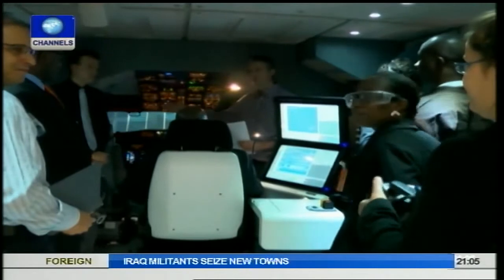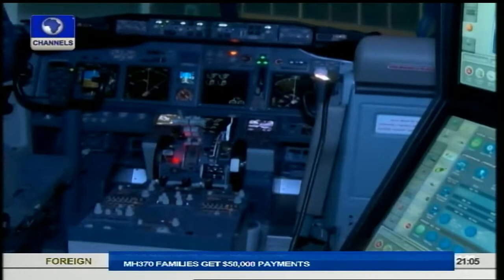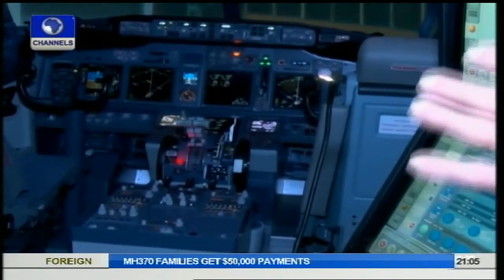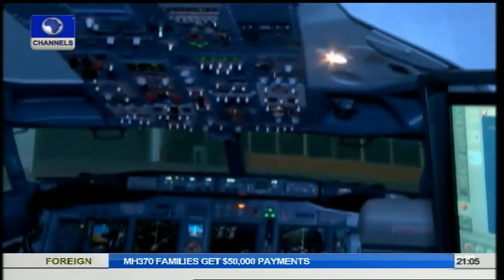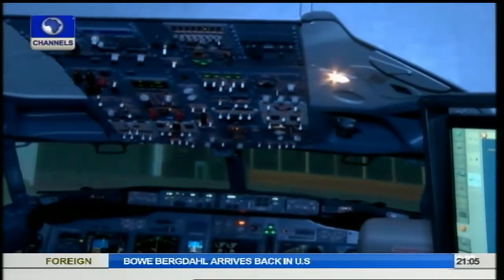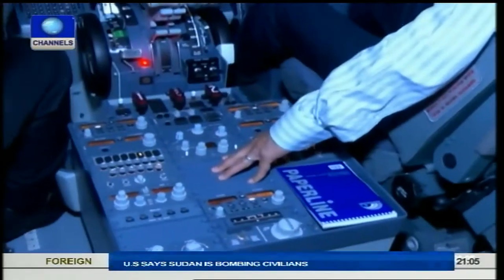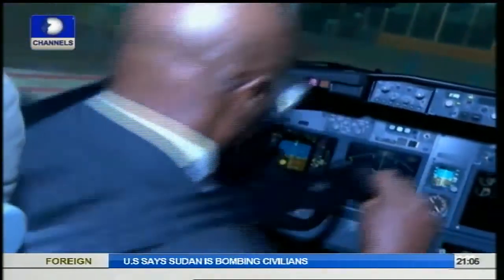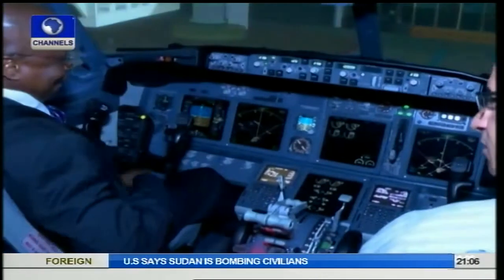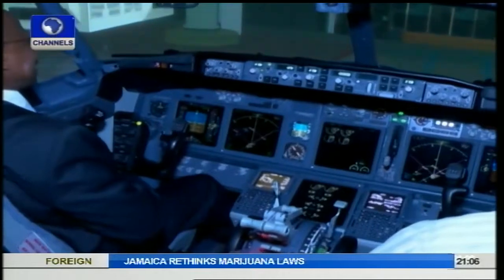Flight simulation is used for a variety of reasons, including flight training mainly of pilots, the design and development of the aircraft itself, and research into aircraft characteristics and control handling qualities. Flight simulators employ various types of hardware and software depending on the modelling detail and realism required. Designs range from PC laptop-based part-task trainers, or PTTs, to replica cockpits for initial familiarisation, to highly realistic simulations of the cockpit, flight controls and aircraft systems for more complete pilot training.